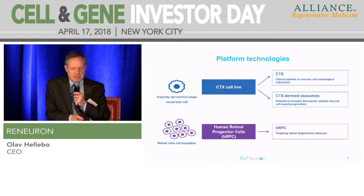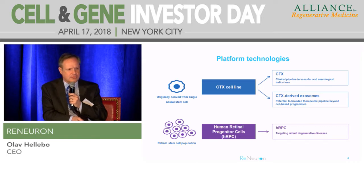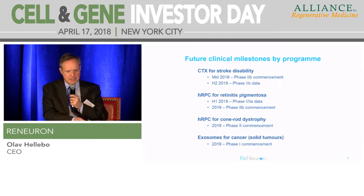Just quickly to reiterate the source of the cells and the platforms we're using: CTX is the neural progenitor product - it's an immortalized line - and it's being taken forward in stroke and is also the source of our exosomes. Our human retinal progenitor cells are a population of cells; we expand those cells non-modified in low-oxygen culture, and that's targeted against retinal degenerative diseases.